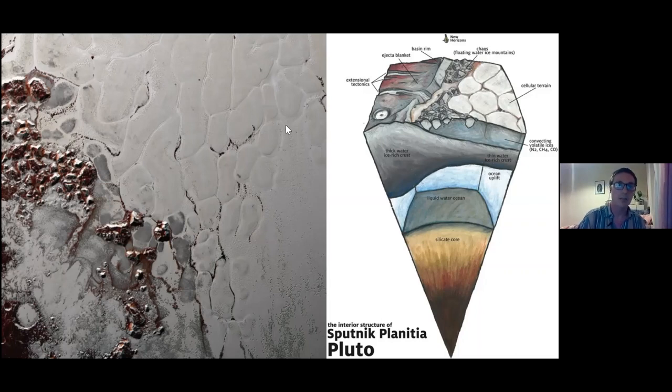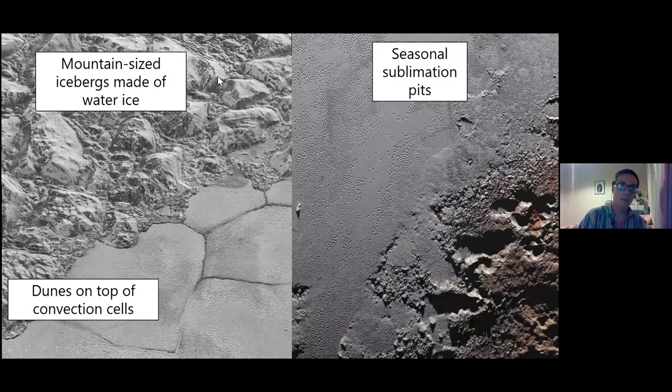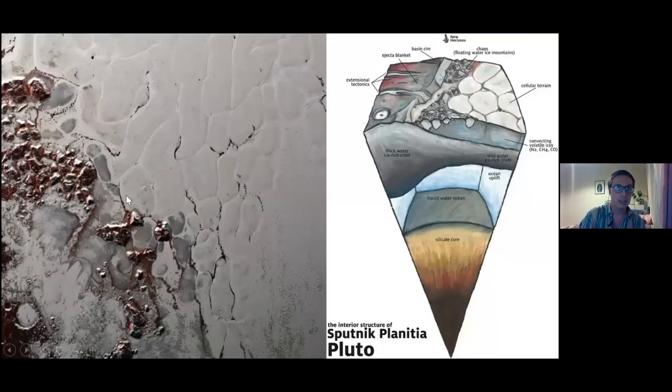On the edges of Sputnik Planum there are mountain-sized icebergs made of water ice. Glaciers form at higher altitudes, flow into Sputnik Planum, and as they do they break off chunks of the water ice basement rock. These icebergs float out into Sputnik Planum — they can be up to five kilometers tall, so these are gigantic floating mountains.